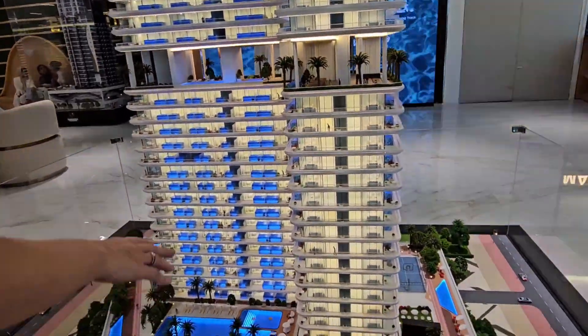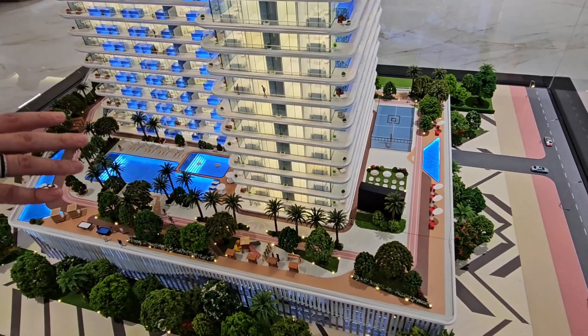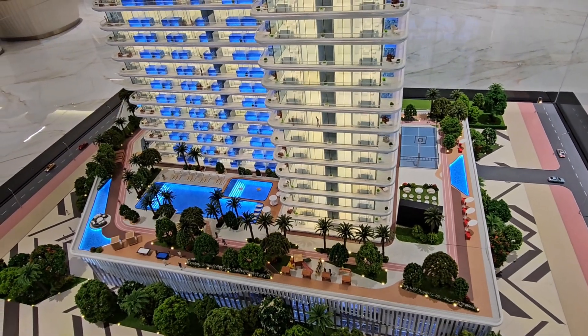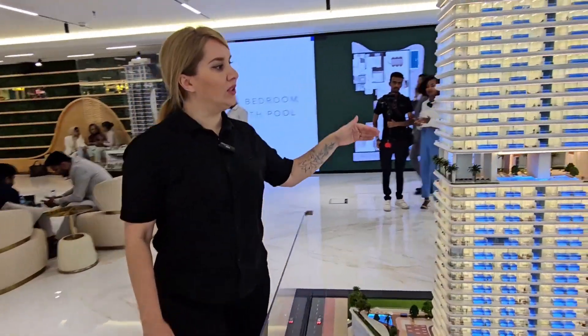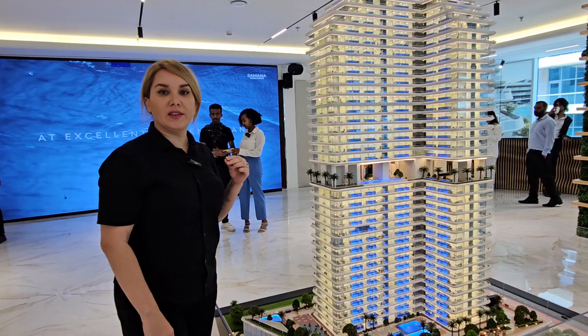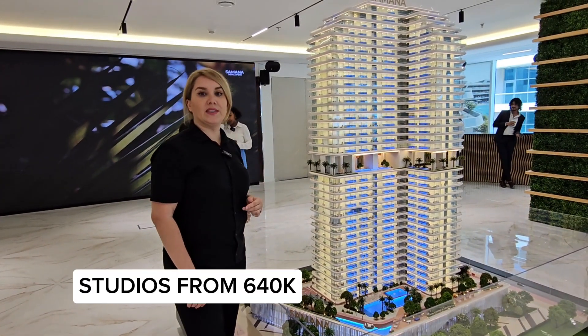You can see how amazing the landscaping has been done by the developer — you will have a small garden inside the building itself. As you can see, all the apartments come with a private swimming pool, and the amazing thing about this project is the price.